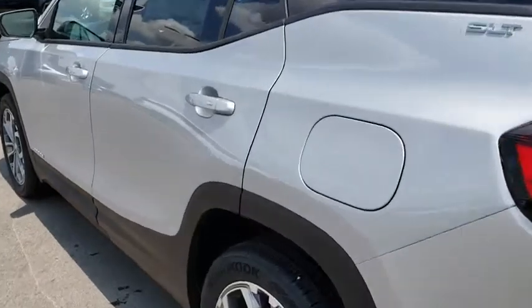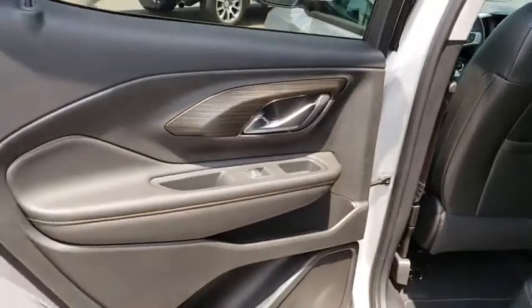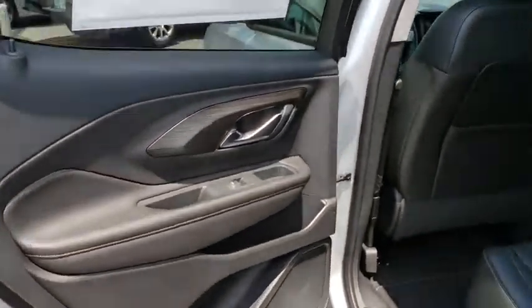Leather-wrapped steering wheel, Bluetooth, keyless start, aluminum wheels, auto-dimming rear-view mirror, cruise control, floor mats, four-wheel disc brakes.